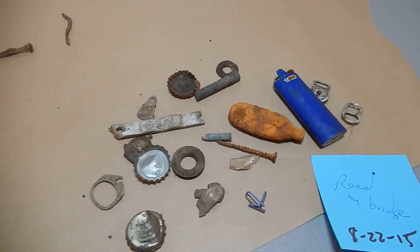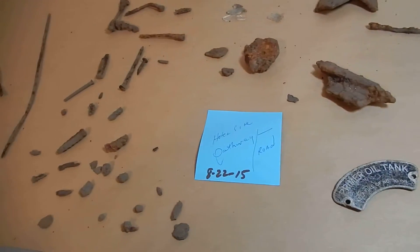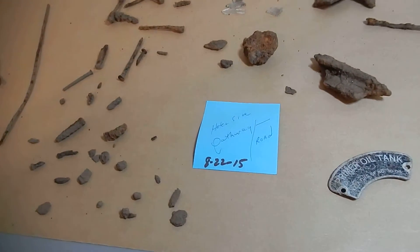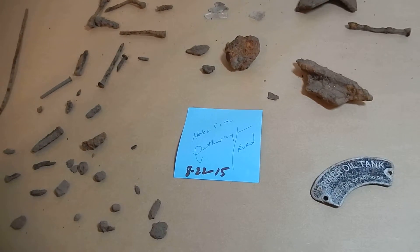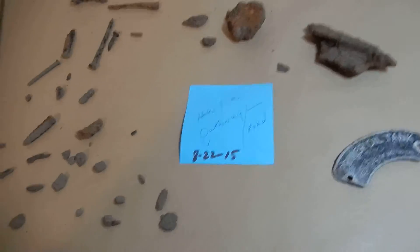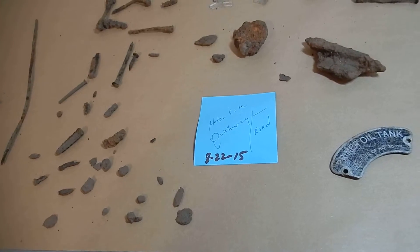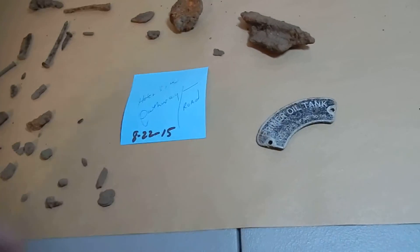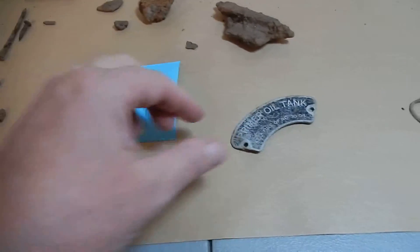I spent a little bit of time over by just that little drive — that's at the four-way intersection, the multiple intersection. That little drive that kind of goes up to the pathway. These little discoveries were pretty interesting, and some of these bigger pieces are from that little triangle.